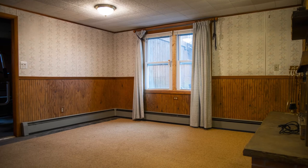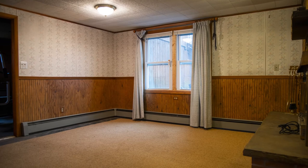This home also has a lower level with a big family room and a brick-surrounded wood-burning fireplace.